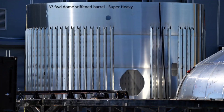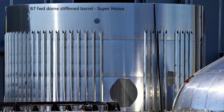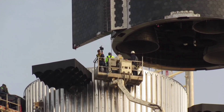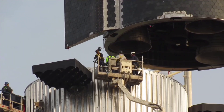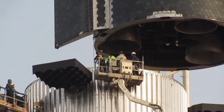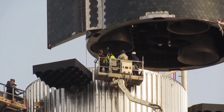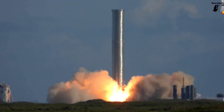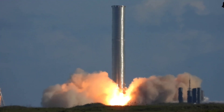During the forward section flip, a change was spotted to the connection system that locks the booster and ship together. On previous boosters, the interstage had pins that locked into slots on the ship, but that system is flipped with Booster 8 and onward. Booster interstages now have three holes with three accompanying locking mechanisms, for the three pins now attached to the ship's engine section. Additional parts for the booster include the sump, which will funnel liquid methane from the fuel tank, and the transfer tube, which moves the fuel to the engines.